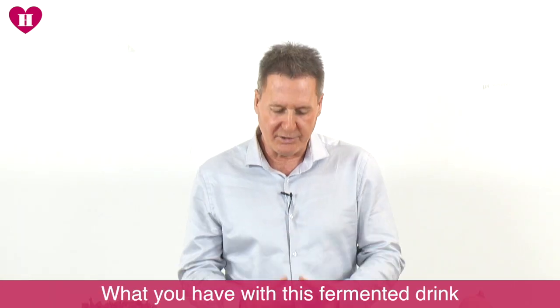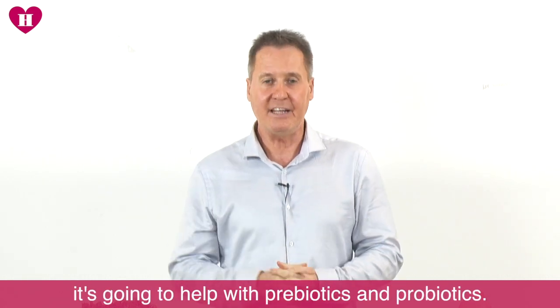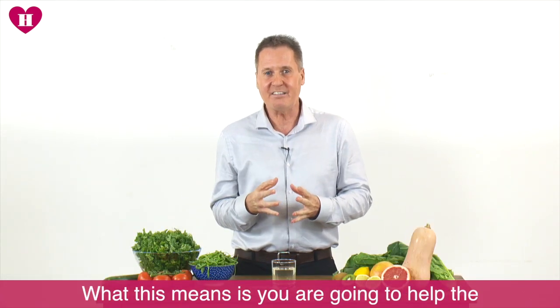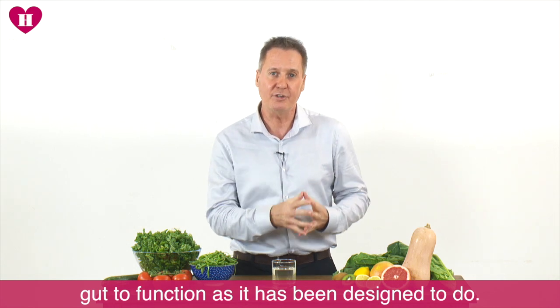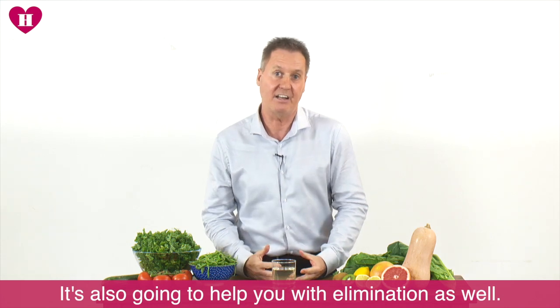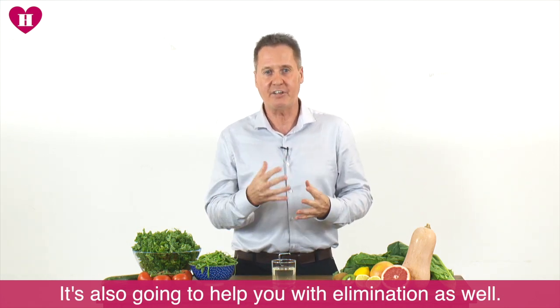What you've got with this fermented drink is something that's going to stimulate gut function. It's going to help you with prebiotics and probiotics, which means you're going to help the gut to function as it's been designed to do. It's going to help you with less bloating, and along with many other tips, it's going to help you with elimination as well.